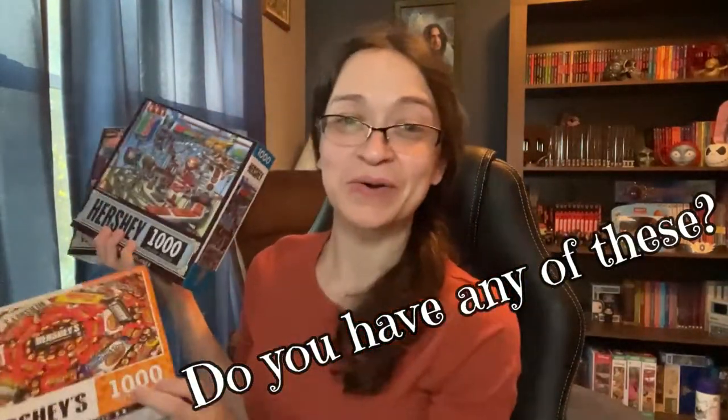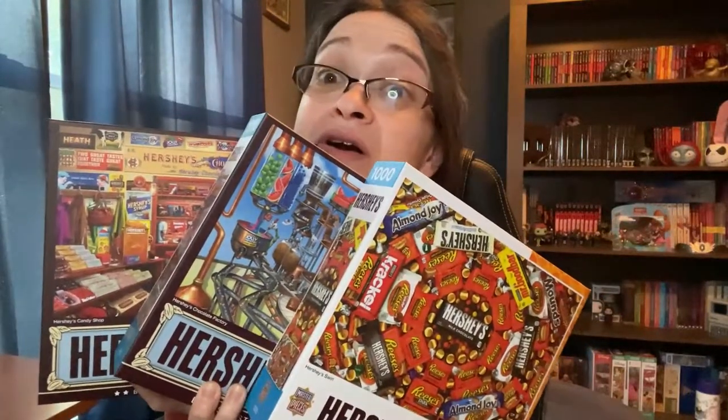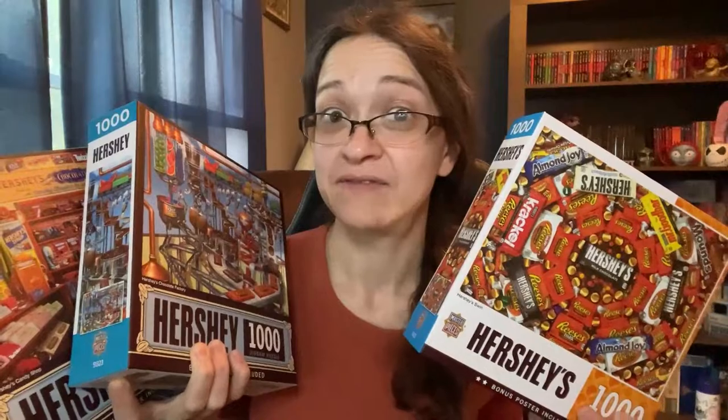That's my Hershey Park haul! I love Hershey Park — if you have not gone, I do recommend you go. It is fun, it smells good, they have tons of rides, even a water park in the summertime, great food, great desserts, and most of all get yourself some of these puzzles because they look like fun. I think Snape approves. See you in the next one!